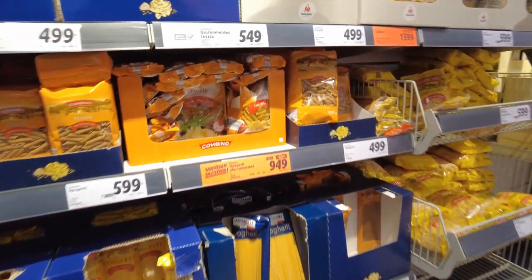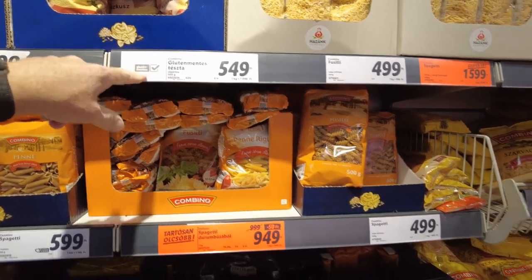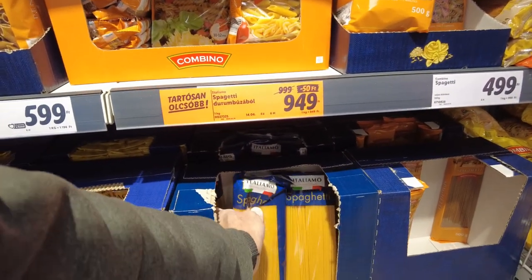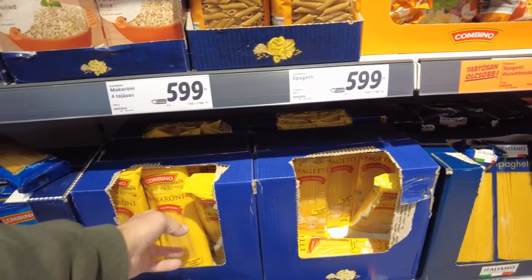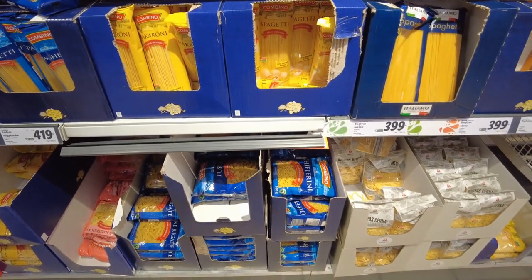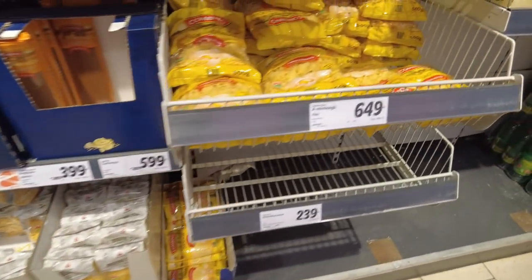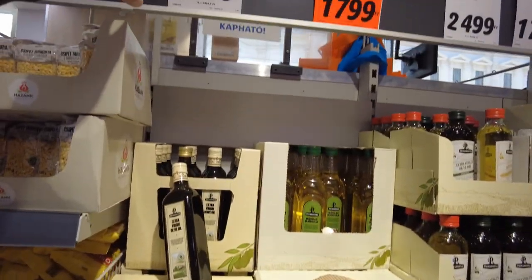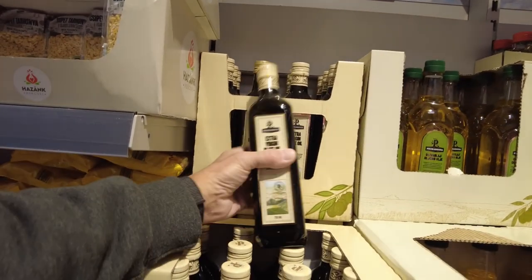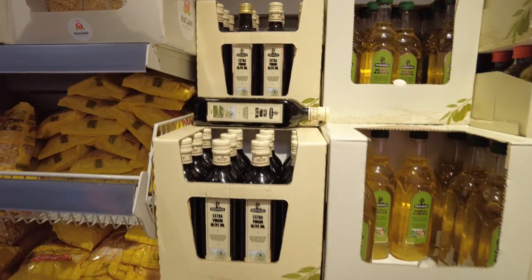And pasta. Penne pasta is $5.49. Here's spaghetti — so like three bucks for spaghetti. And here's two bucks for spaghetti. And more olive oil, $29.99 — so $3,000 is ten bucks. Ten bucks for that — that seems kind of expensive.